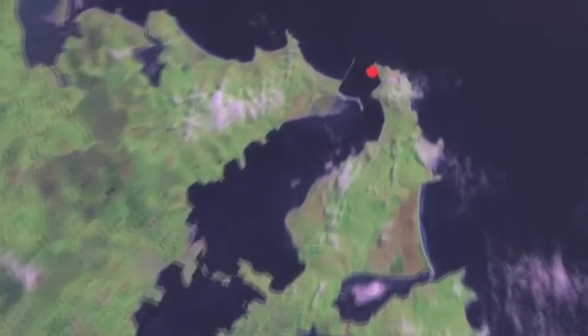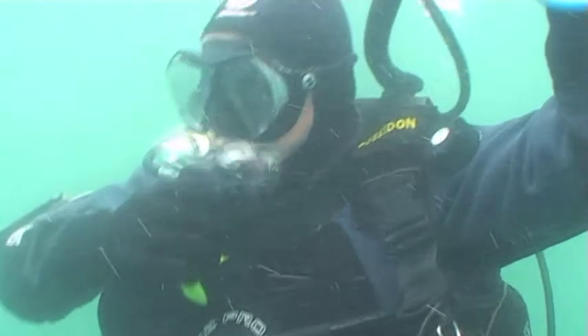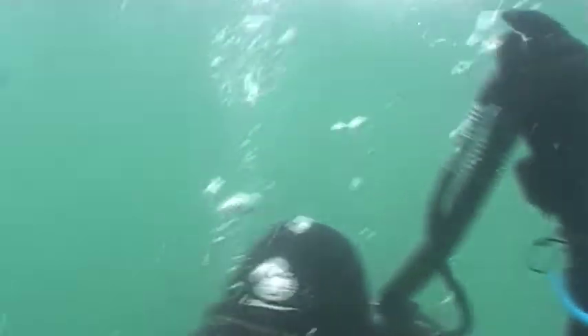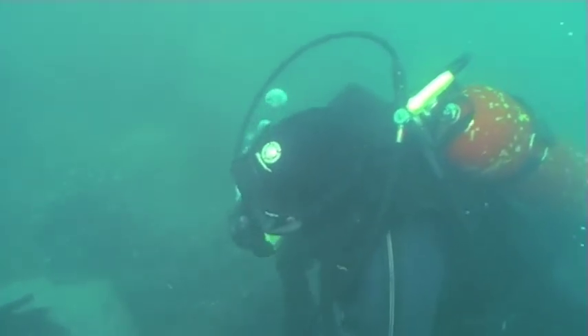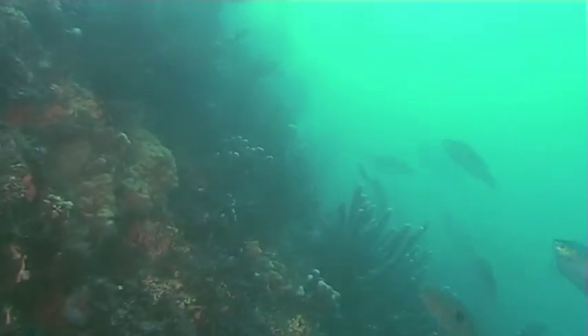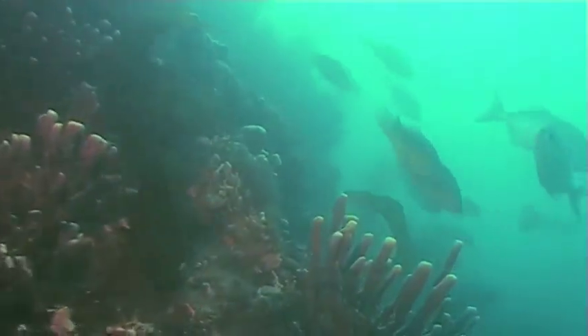Harrington Point is located at the top of the peninsula, directly below the Albatross Colony. This unique dive site is the entrance to the Otago Harbor and is usually explored during an incoming tide. The tidal water flows in through the harbor entrance, allowing the diver to calmly drift along with the current and experience some spectacular sea life.